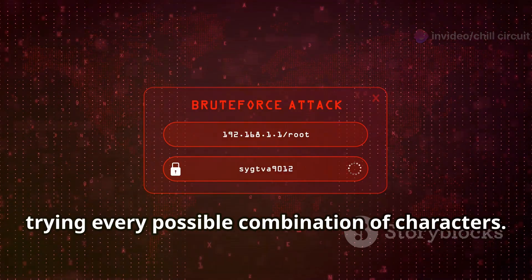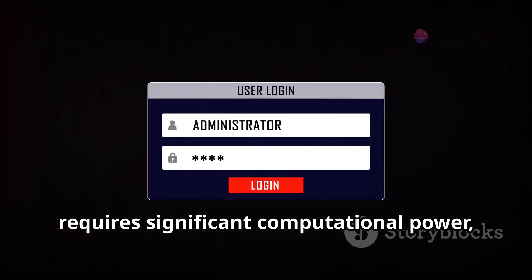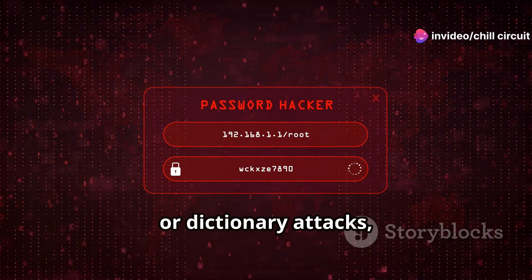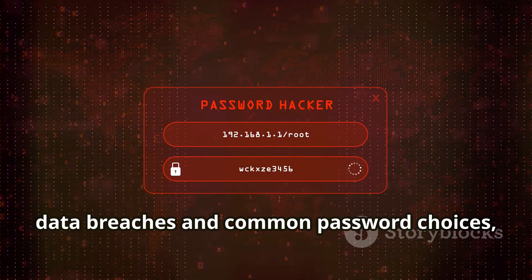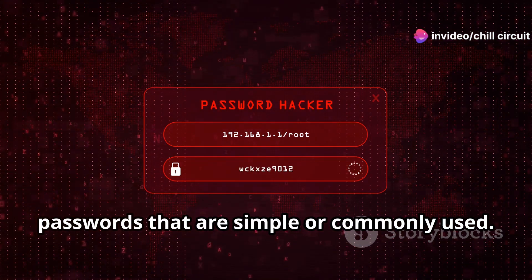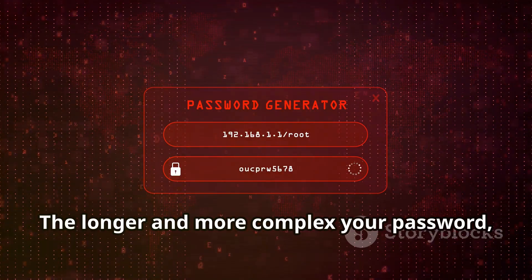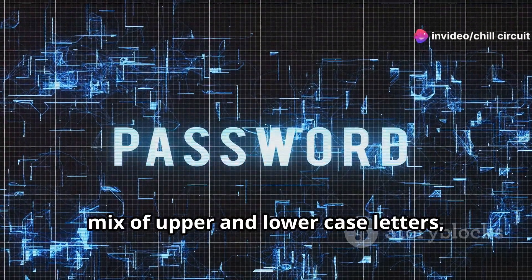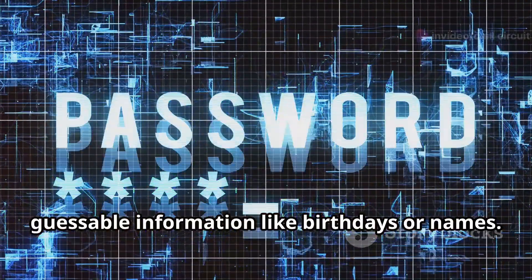However, hackers have developed various techniques to crack these hashes. They might use brute force attacks, trying every possible combination of characters — time-consuming and computationally intensive, but it can succeed if the password is weak or short. Or dictionary attacks, which use lists of common passwords compiled from previous data breaches. This is where password strength becomes crucial: the longer and more complex your password, the harder it is to crack. A strong password typically includes a mix of upper and lowercase letters, numbers, and special characters.